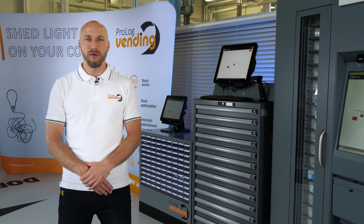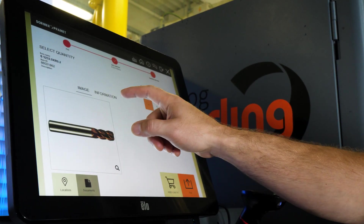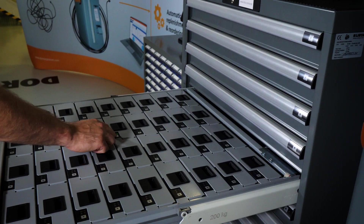You might be wondering why to use these solutions. The benefit is that it controls and simplifies the issuing and returning of any tools. It helps to manage stock levels by correctly calculating the volume of individual products.